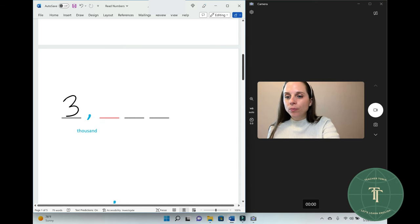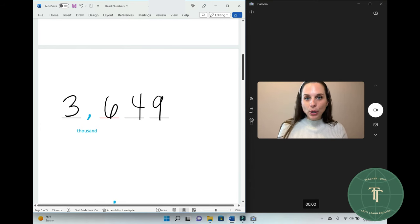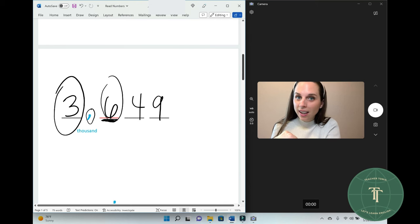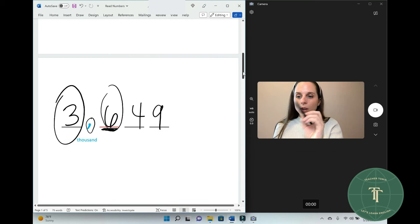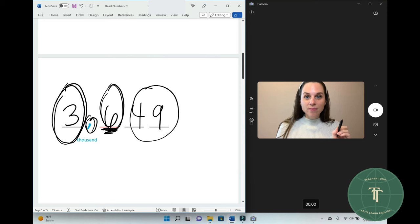So when you read this number, we say three thousand, six hundred — the red color is hundred — three thousand, six hundred, forty-nine.